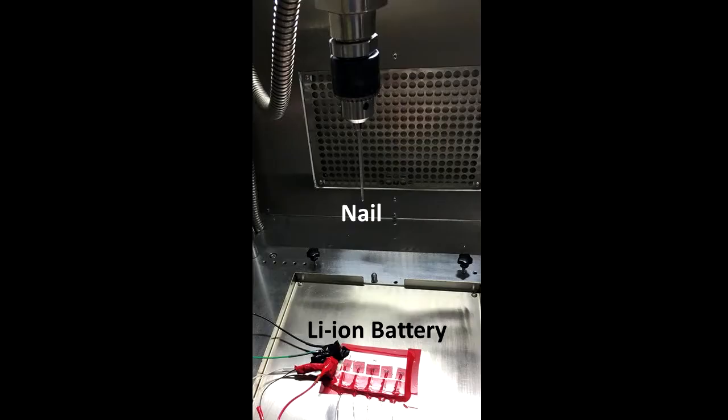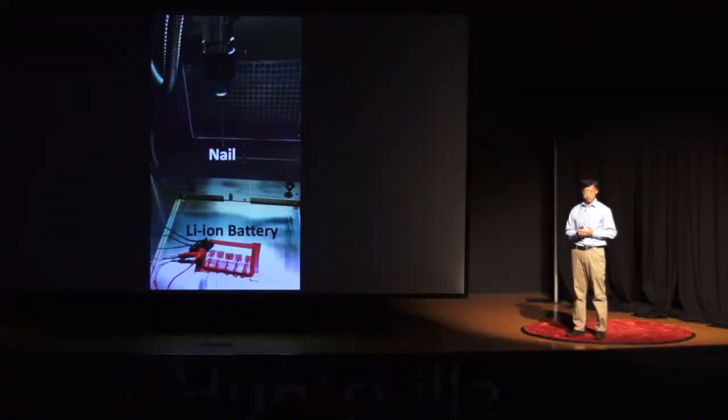Instead of turning a nail into a magnet by a battery, I'm using a nail to puncture a battery. This is a lithium-ion battery, similar to those used in cell phones, laptops, or electric cars. But these lithium-ion batteries are much more powerful than those old batteries I played with as a child.